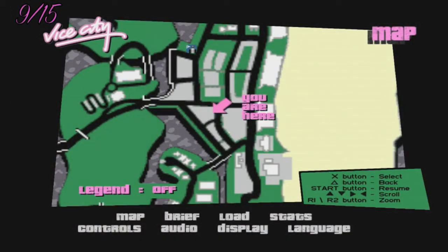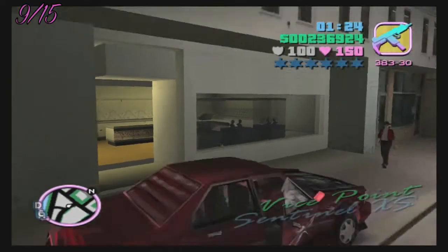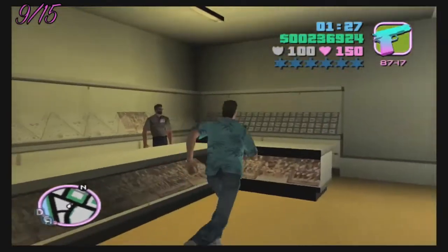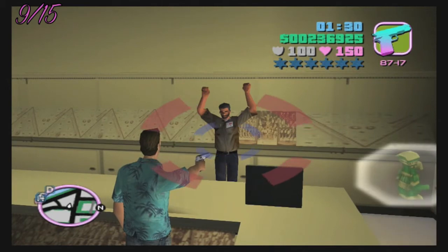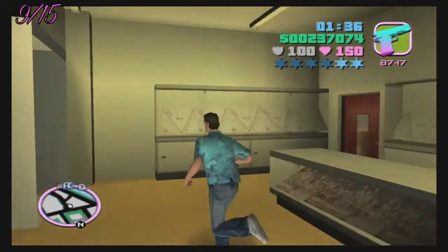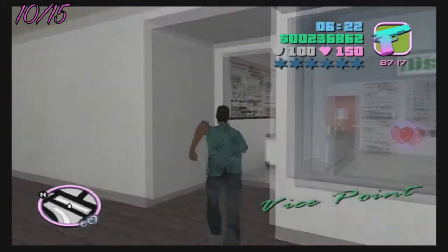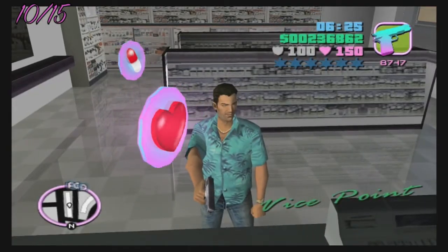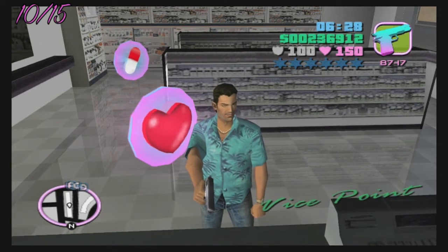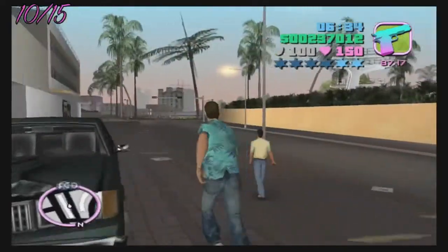Number nine guys is going to be a jewelry store — just look for the location on the map. And number ten guys is going to be a dispensary, also located on the map.